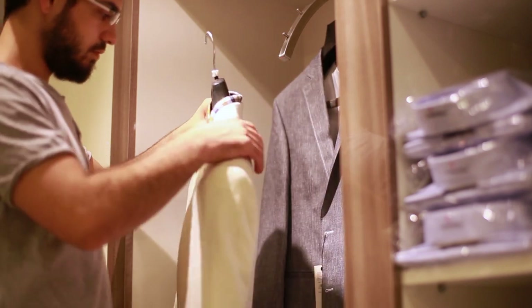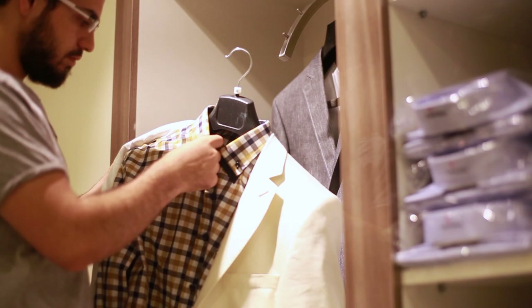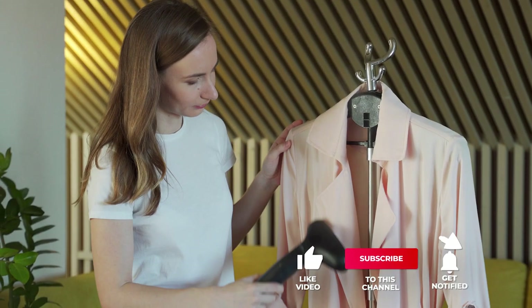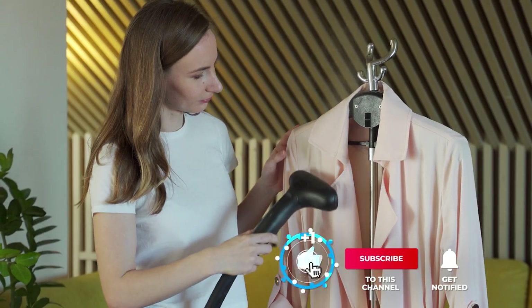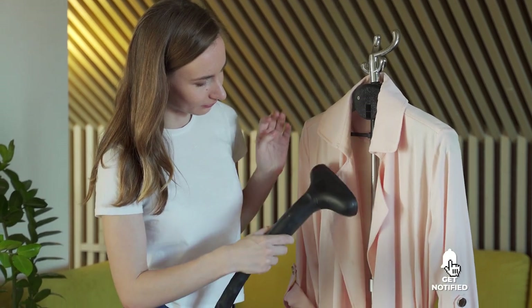Still haven't found a travel steamer that meets your needs? Keep watching because we have more lined up for you. If this is your first time visiting our channel, be sure to subscribe and hit the bell icon to receive notifications of our next videos.